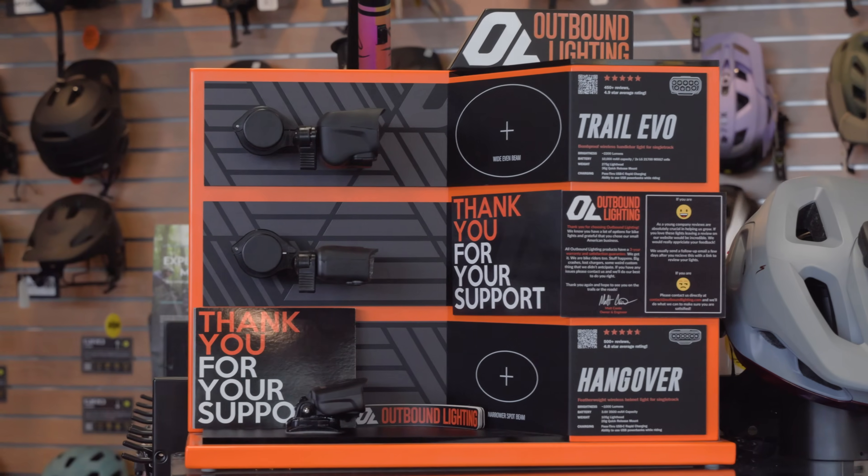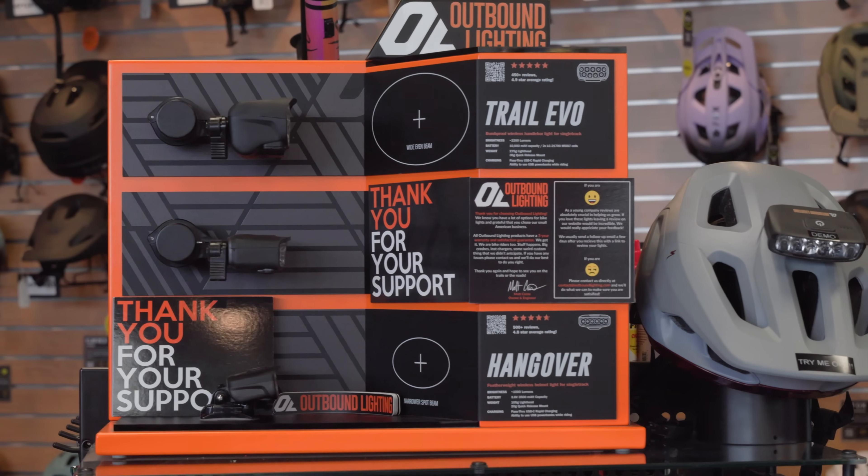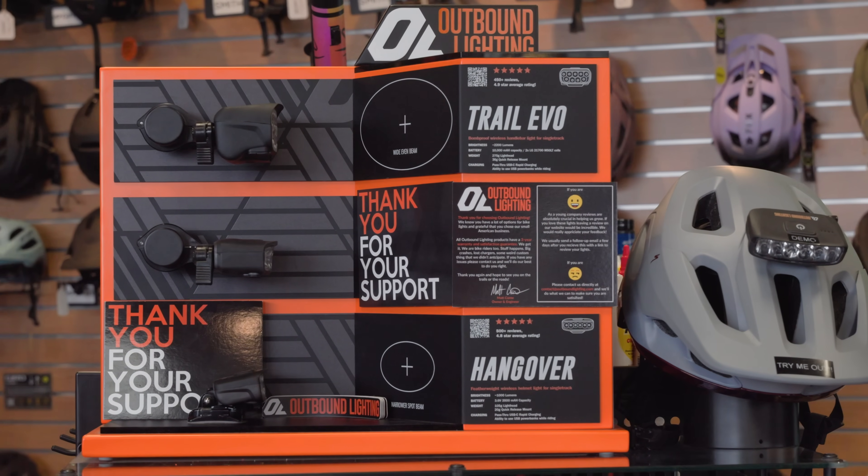When fall time hits in the Pacific Northwest, there are two guarantees in life. The first one is that it's definitely going to rain. And the second one is you're going to want some lights to go night riding with. Here at Fnatic, Outbound Lights are our go-to choice for night riding. I'm going to get out on the trail and see what these lights are all about.